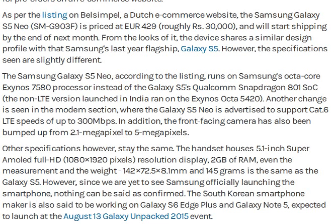The dimensions are 142 x 72.5 mm and the weight is 145 grams. This is the Samsung Galaxy S5 Neo, officially launched by Samsung. The package launch date is August 13th. Let's see this at the end of the video.